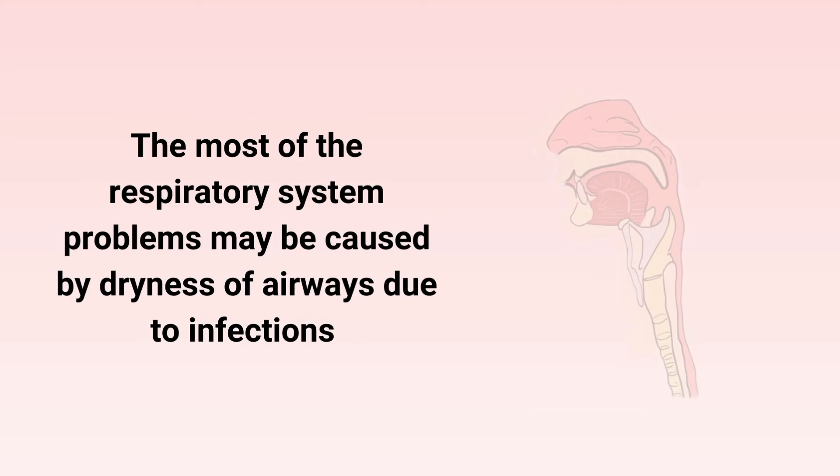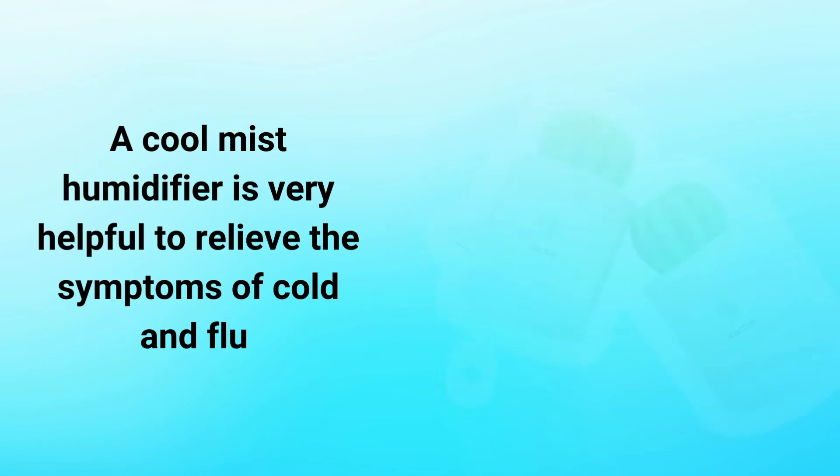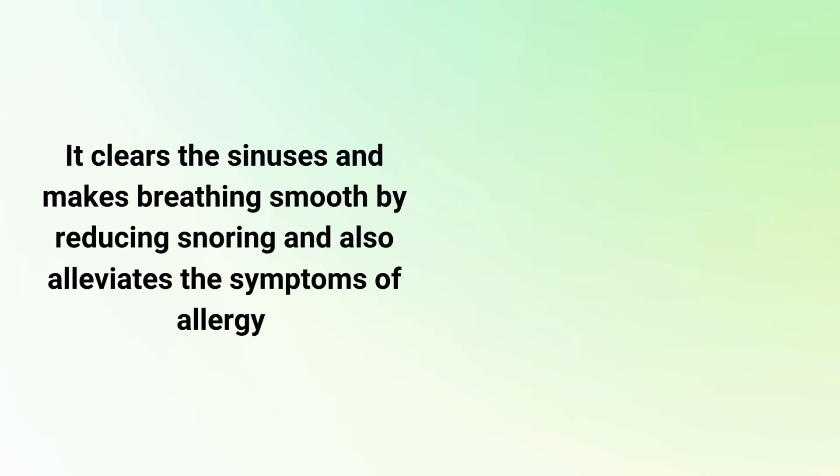Most respiratory system problems may be caused by dryness of airways due to infections. A cool mist humidifier is very helpful to relieve the symptoms of cold and flu. It clears the sinuses and makes breathing smooth by reducing snoring and also alleviates the symptoms of allergy.